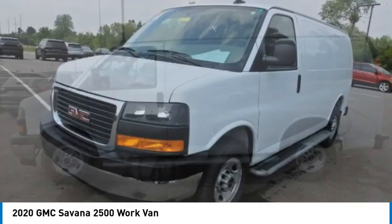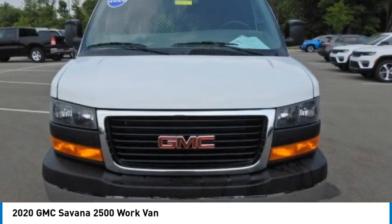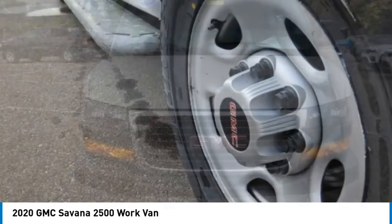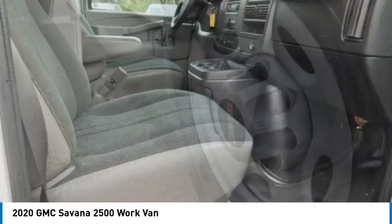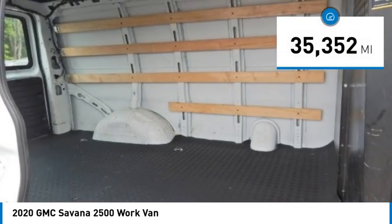The Savana has been designed and refined with safety as the constant goal. Electronic stability control system, StabiliTrak, and traction control are standard on all models. This vehicle has less than 40,000 miles.